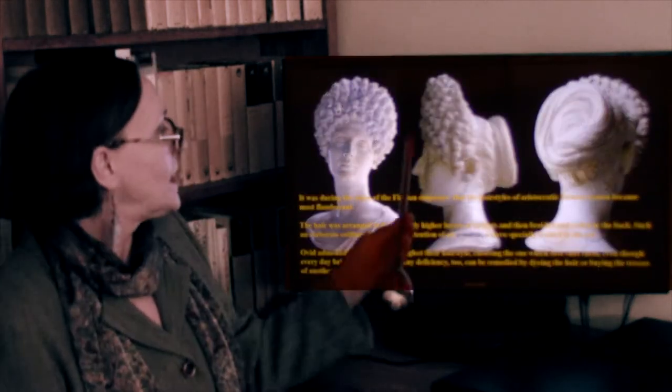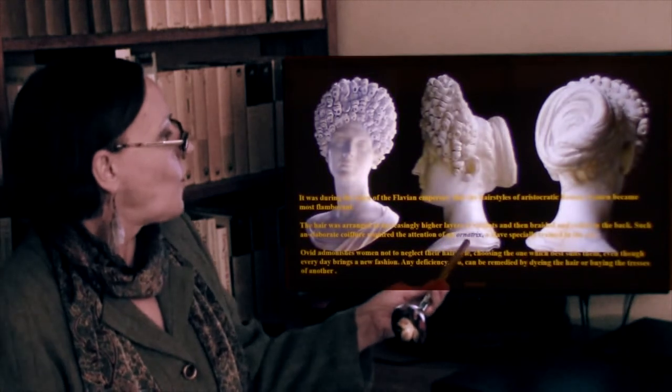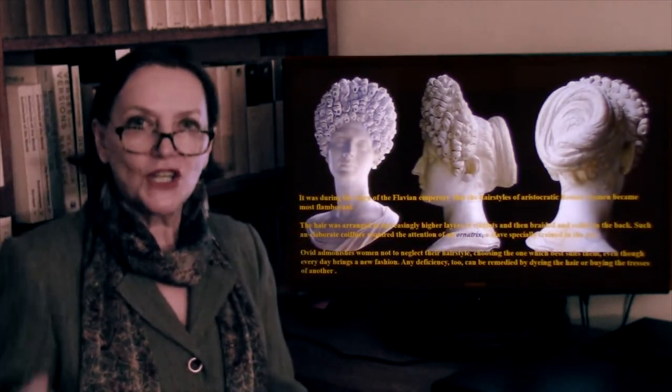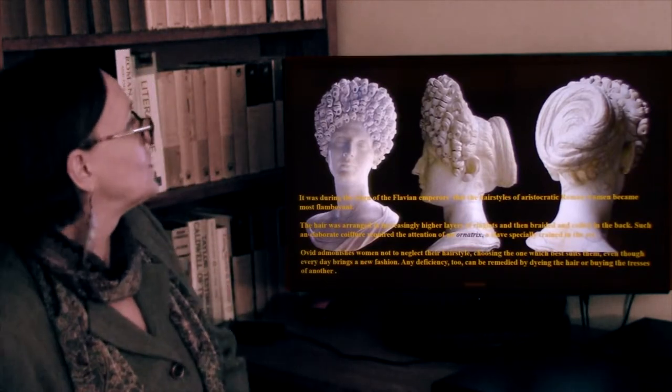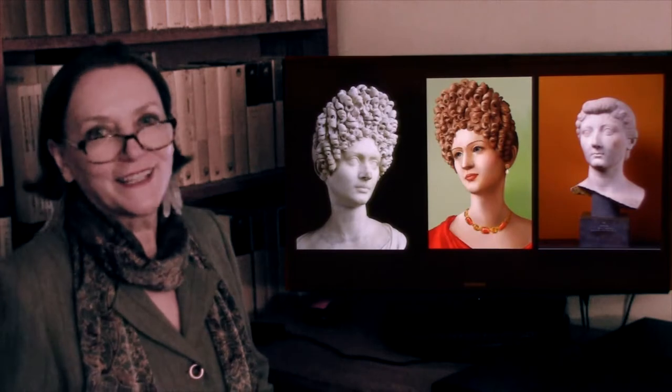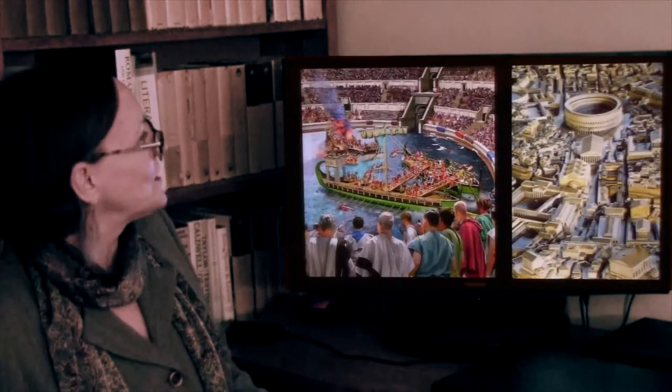To do something like this, one needed a so-called ornatrix — a servant, a slave who specialized in doing this sort of hair. This is what it may have looked like. I'm sure it was quite extraordinary.